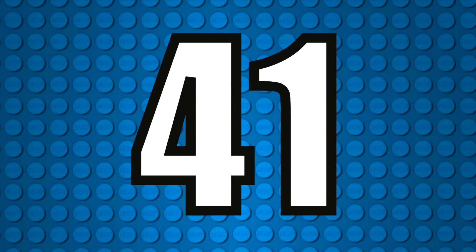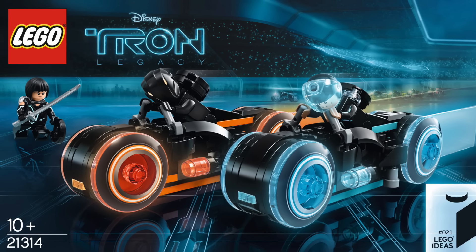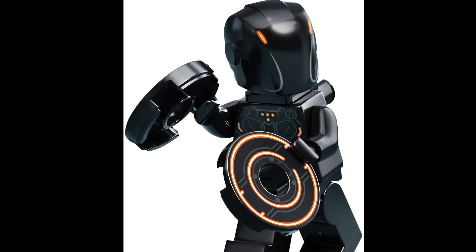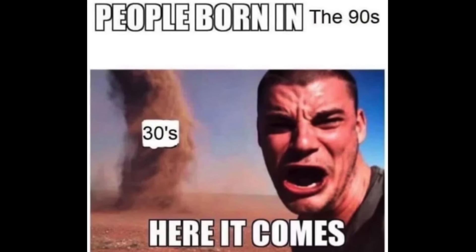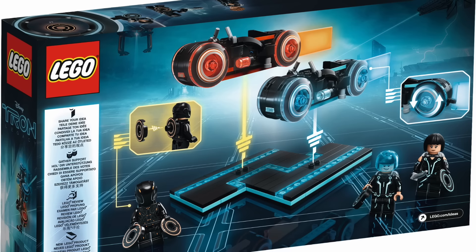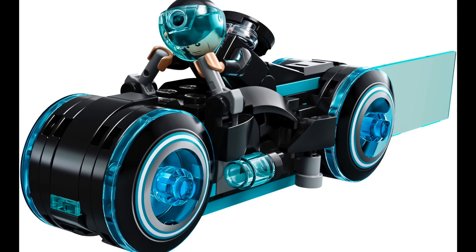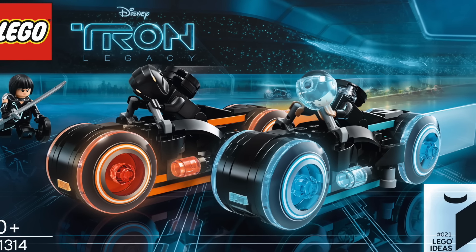At number 41 I have Ideas 021 Tron Legacy from 2018. I've shamefully never seen the original Tron movie, but I can further defend its placement here because as someone a few years off my 30s, I do prioritize display sets over play features. While there's a little base included to help with display, it's more of a playset in my eyes, and repetitive builds are also a negative for me — you get two identical vehicles in this set.